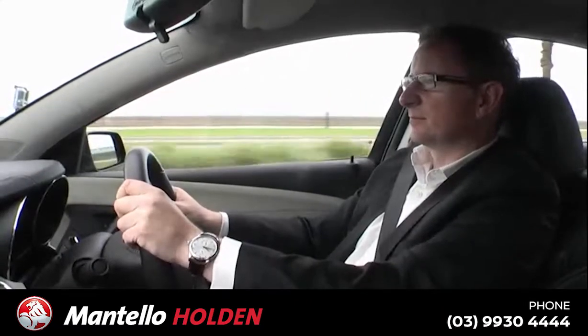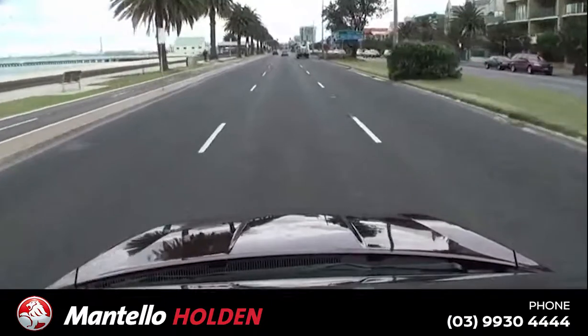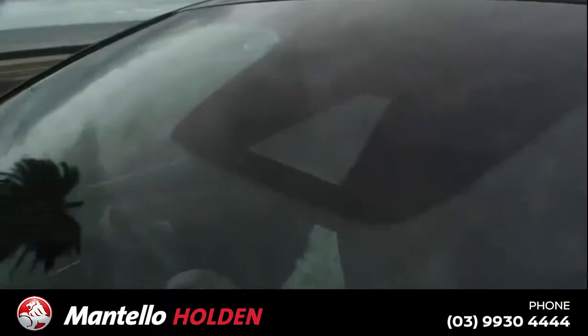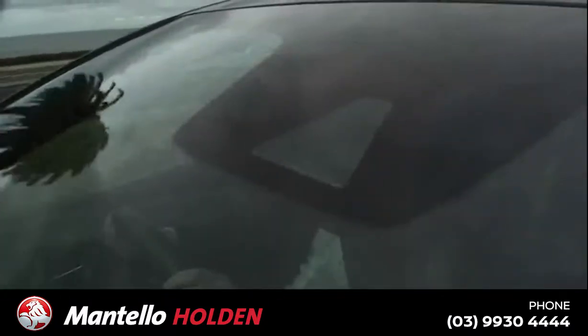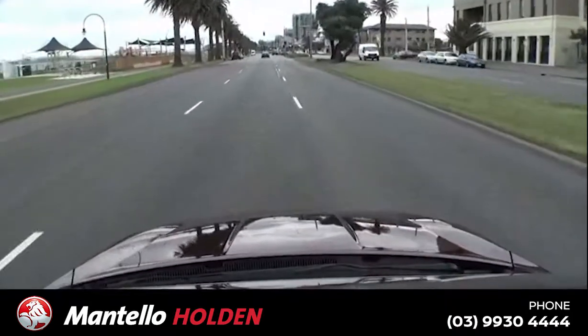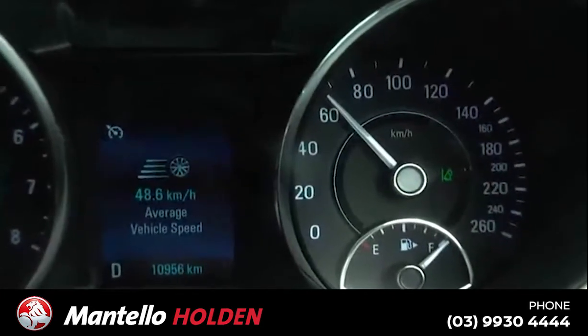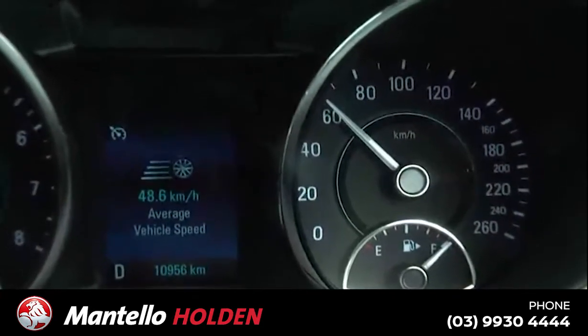Lane Departure Warning is a very clever safety feature that is standard on SSV Redline and CalAV. It uses a camera mounted discreetly in the top part of the windscreen to look for lane markings on the road and detects when the car is drifting outside the lane. The driver is alerted to this by an audible tone and a visual warning on the instrument panel.